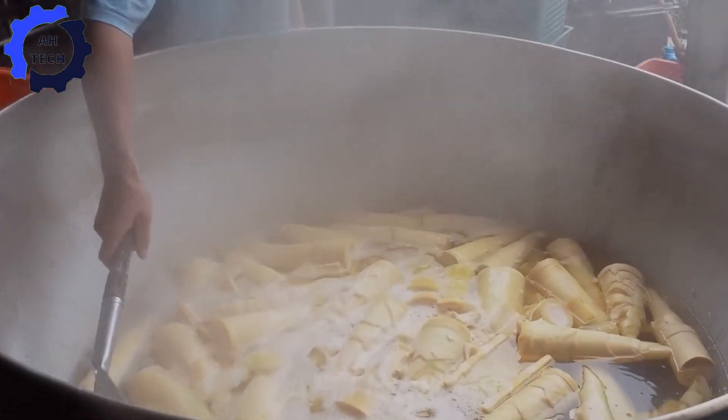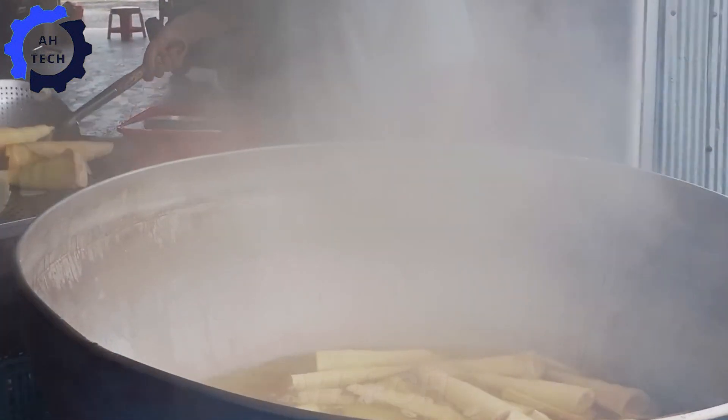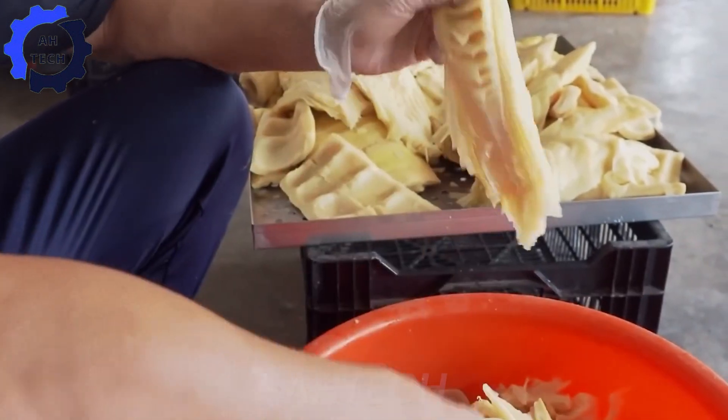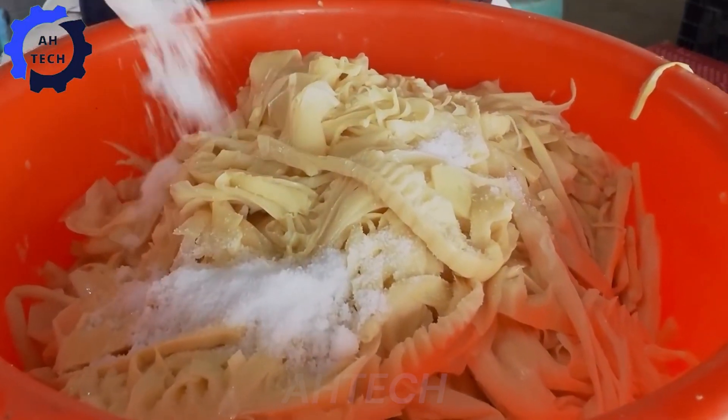After boiling, the bamboo shoots cool and are cut into thin strips or smaller pieces. These strips are spread out in the sun to dry, which can take several days depending on the weather. Frequent turning is essential to prevent spoilage and ensure even drying.